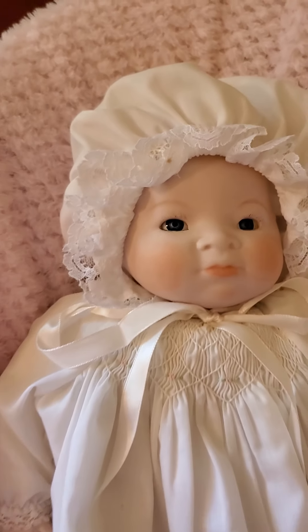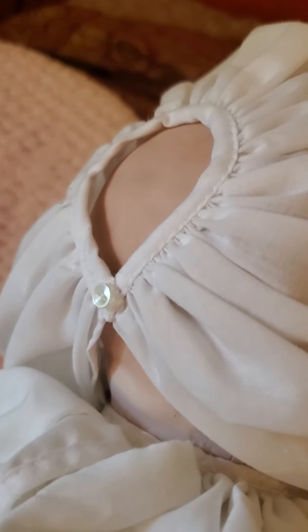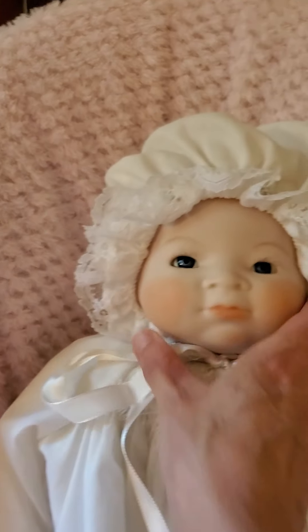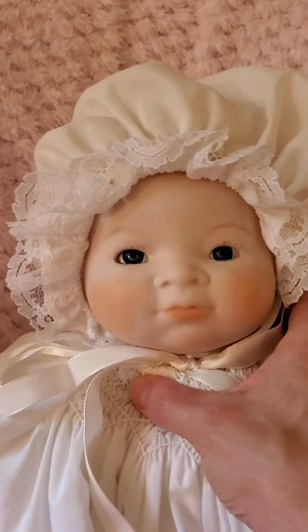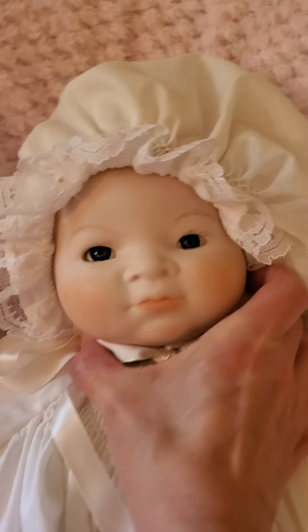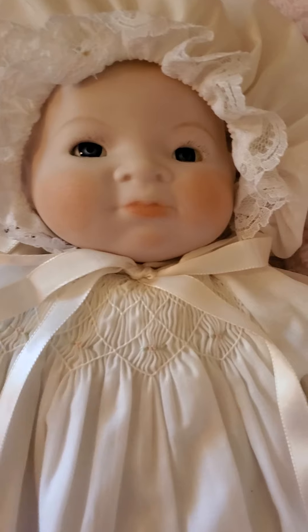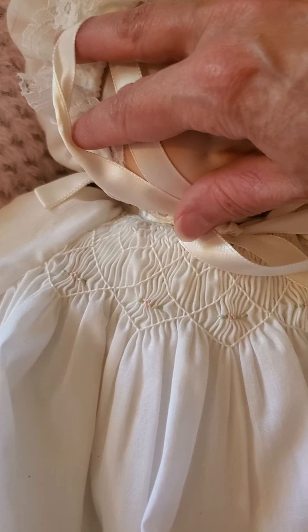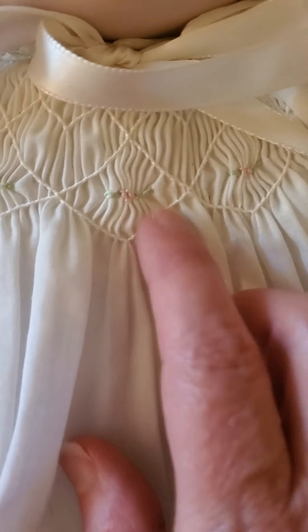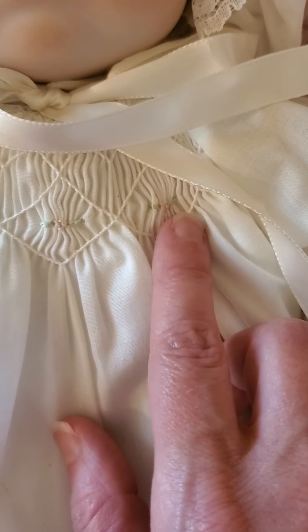Her bonnet is pretty intricate. In the back it's all like a button and it's gathered there — they did a really good job making her clothes. I'm not going to take her hat off because she just has a bald head. See the smocking on the front of her dress — really detailed and pretty. She has very tiny little flowers above my fingernail — so tiny I didn't even notice them at first.